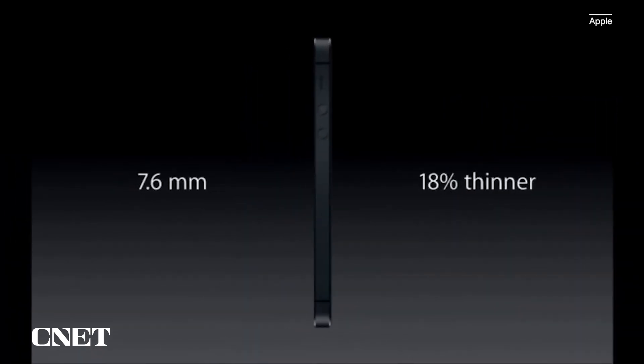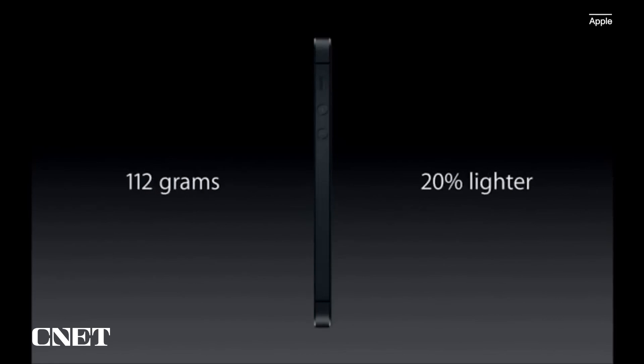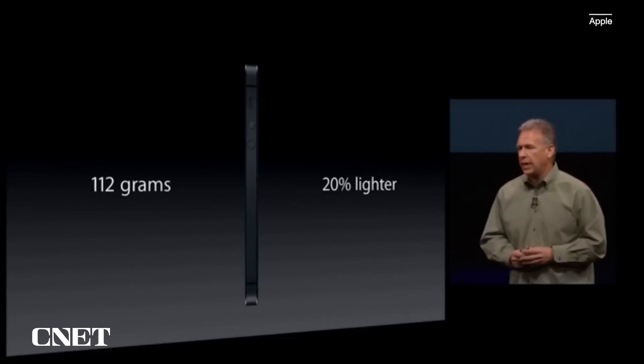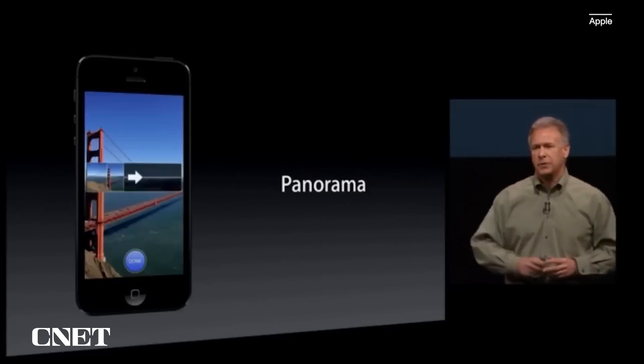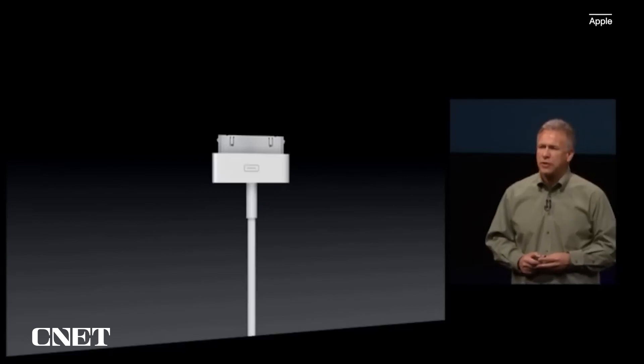The new iPhone 5 is just 7.6 millimeters thin — that's 18% thinner than the iPhone 4S — and best of all it's the world's thinnest smartphone. It also weighs just 112 grams, that's 20% lighter — one-fifth lighter than the iPhone 4S. Perhaps the most amazing feature of the new camera in iPhone 5 is called Panorama, and this is incredible.